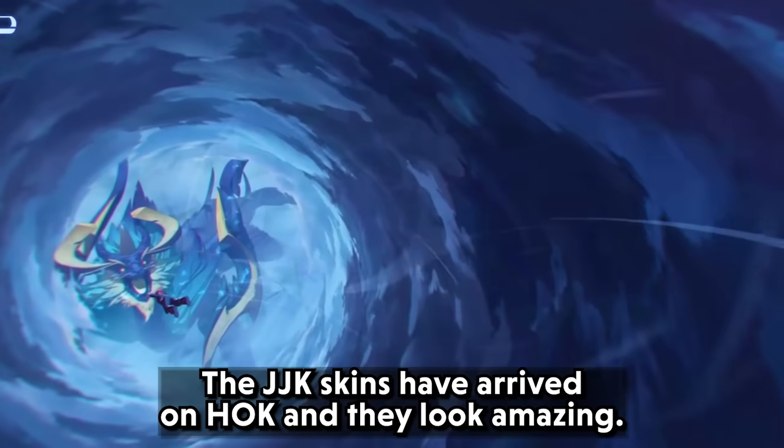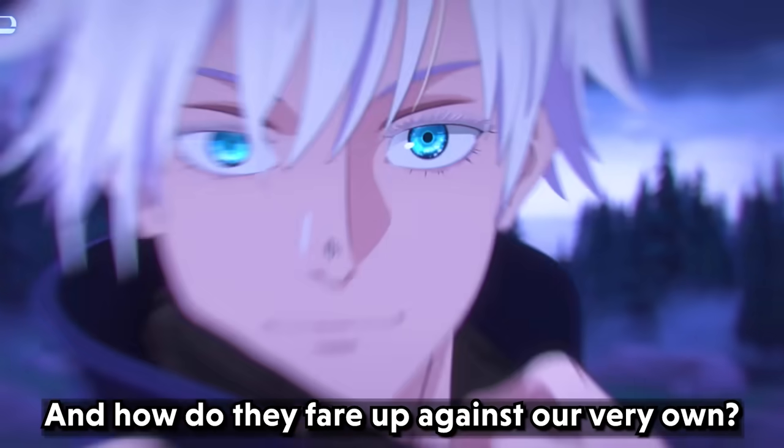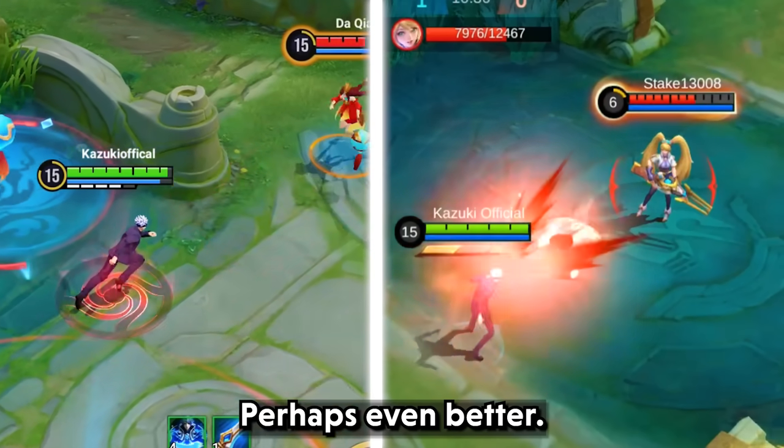The JJK skins have arrived on HOK and they look amazing. How do they fair up against our very own? Are they good? Perhaps even better.